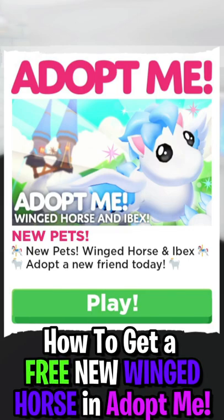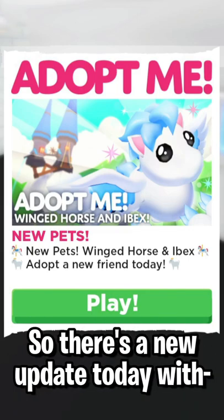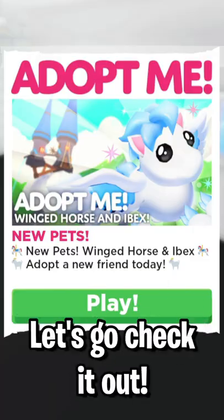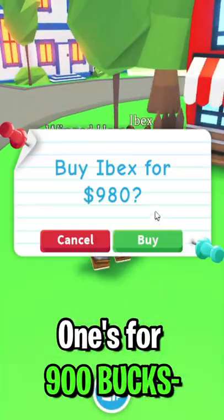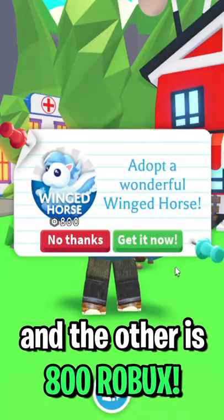How to get a free new winged horse in Adopt Me. There's a new update today with two new pets, let's go check it out. They look so cute — one's 900 Robux and the other is 800 Robux.